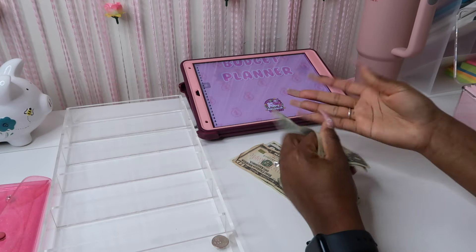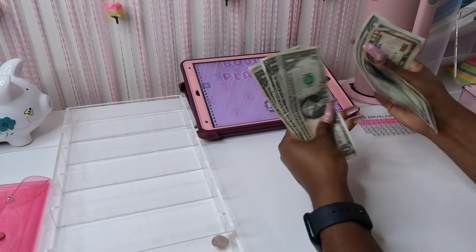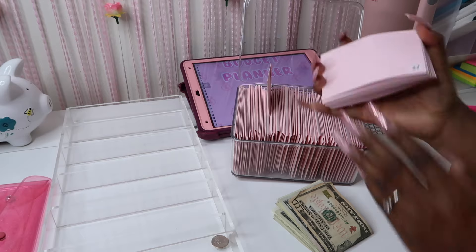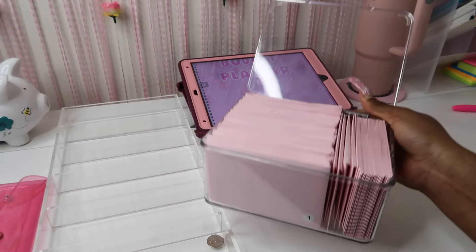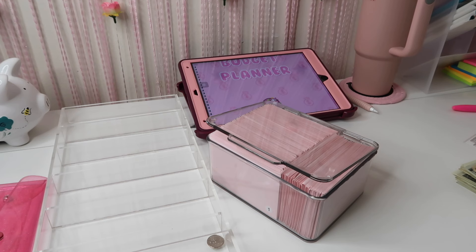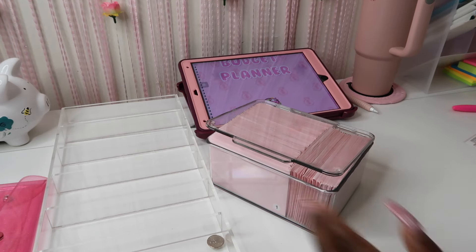The little bit we have left: ten, fifteen, sixteen, seventeen, eighteen, nineteen, twenty — so $20 remaining, which is not too bad. And look at how this box is looking — it is full, it is tight! I have literally no clue how I'm going to fit in the rest. But I managed to get it all in. I think I stopped on number 56.